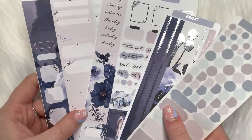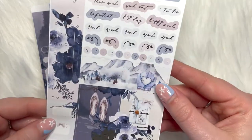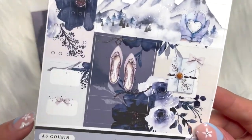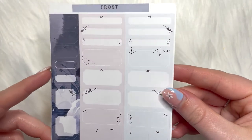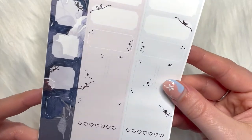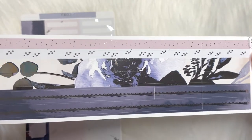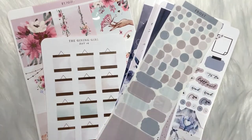I also picked up her hobonichi cousin kit — the A5 cousin kit. You have some checklists, date covers, boxes, scripts, arrows, layering things, full boxes, headers, and tiny little boxes at the bottom. Then the second page, and you can also get add-ons: I got the washi strip add-on and the transparent icons and shapes add-on as well. That was everything from The Giving Girl — definitely go check her out on her website and Instagram. Jennifer's amazing and her stuff is always so unique and beautiful.